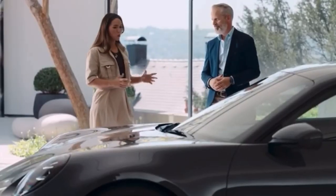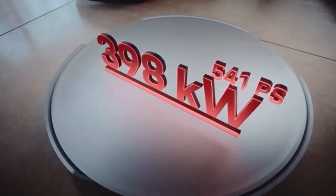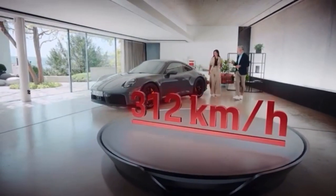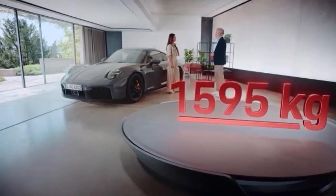So the hybrid system is not meant to extend the range of driving but to boost performance. What's the power output of the whole system? The 911 Carrera GTS has a whopping 541 horsepower — 61 horsepower more than the previous car. It delivers 610 Newton meters of torque and has a top speed of 312 kilometers per hour. The weight of the car is 1,595 kilograms — only 50 kilograms more than before. Thomas Brandl is one of our masterminds behind that drivetrain system and will give you all the details.